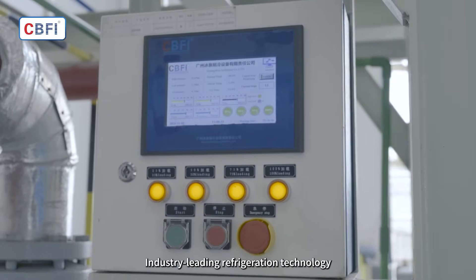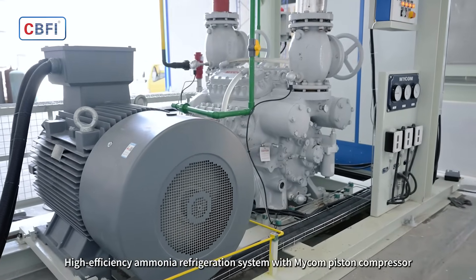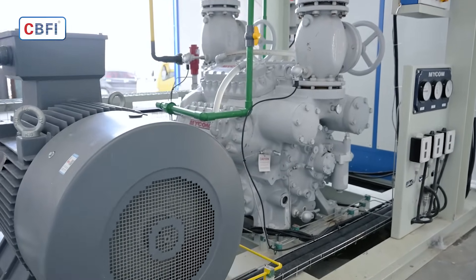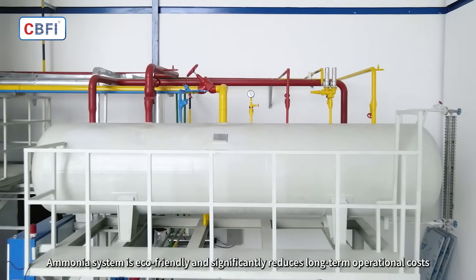Industry-leading refrigeration technology. High-efficiency ammonia refrigeration system with MICOM piston compressor. The ammonia system is eco-friendly and significantly reduces long-term operational costs.